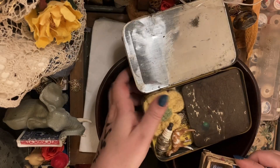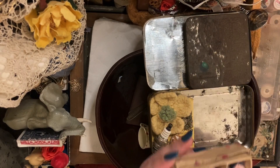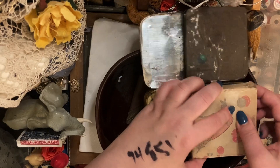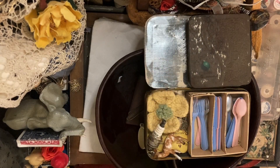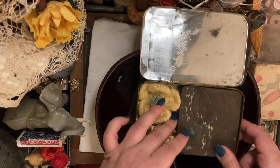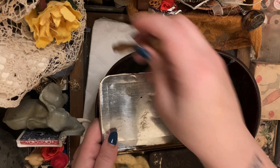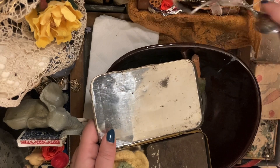I wonder if this would fit in here — without the top it will fit. It's kind of nice. I think the other one is nicer though, and this one is nicer with the top. I don't think they have a spoon over there anymore — this is the spoon over here now.